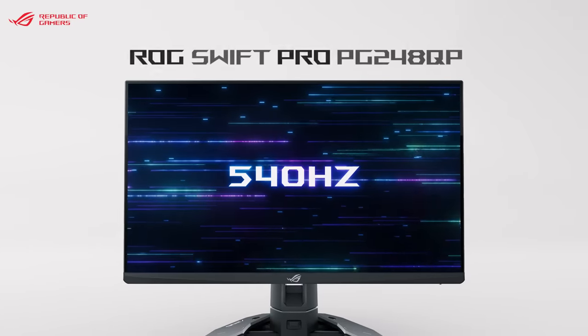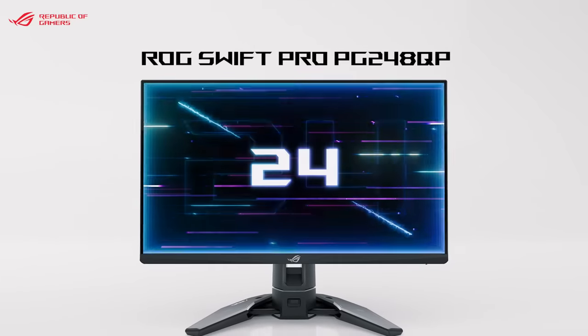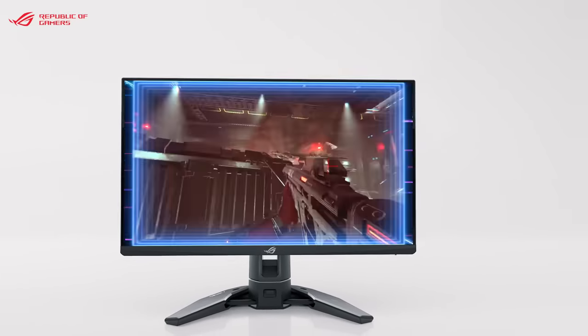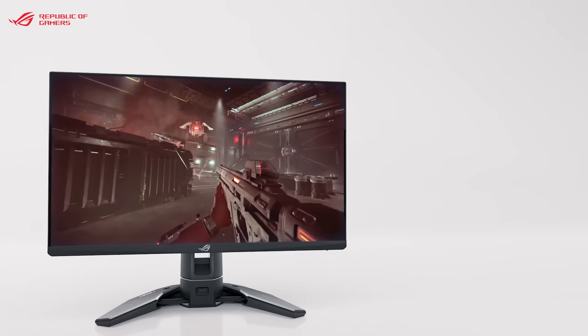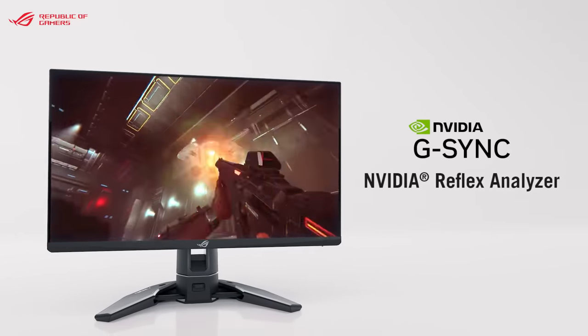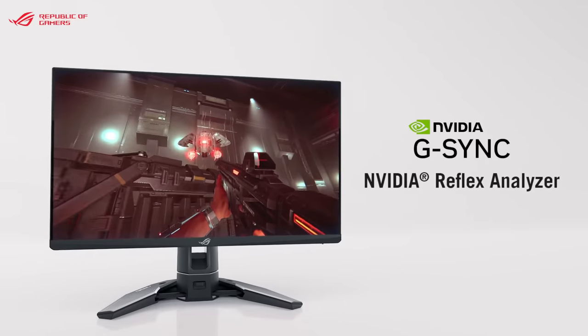The 540Hz refresh rate, enabled by new eSports TN panel technology, makes this 24-inch Full HD display the world's fastest gaming monitor. This display features a G-Sync processor and includes NVIDIA Reflex Analyzer to capture end-to-end system latency for precise PC performance measurement.